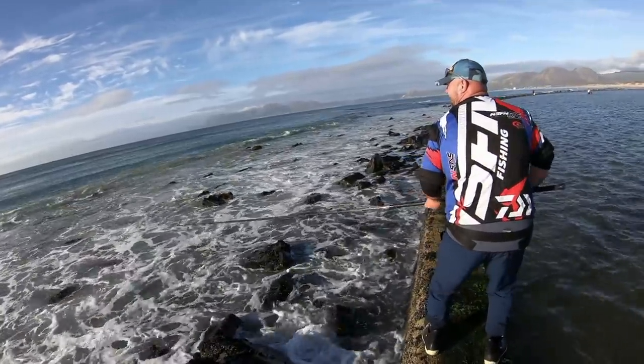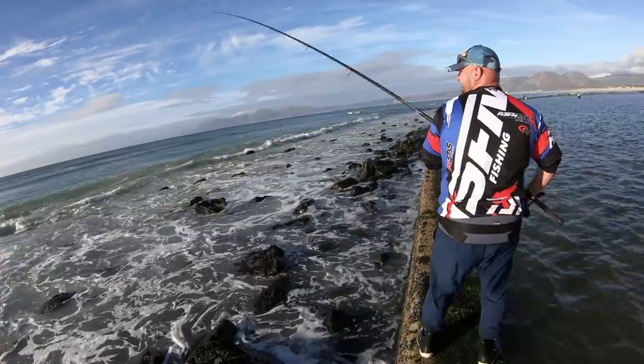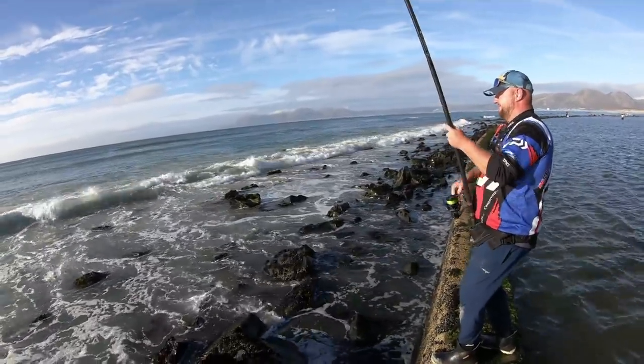Using lighter line on your sinker is essential in these reefy areas and can quite often allow you to still land your fish.